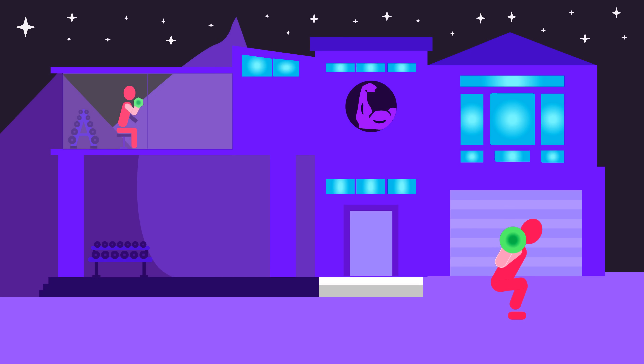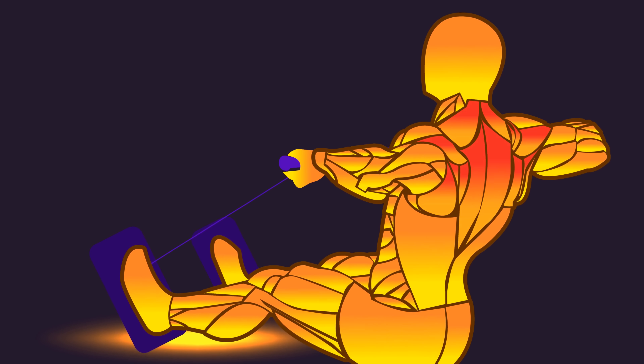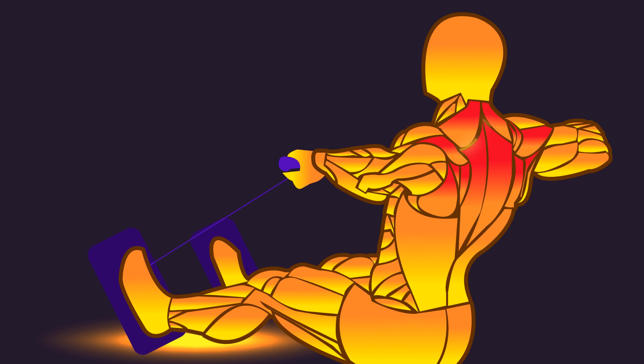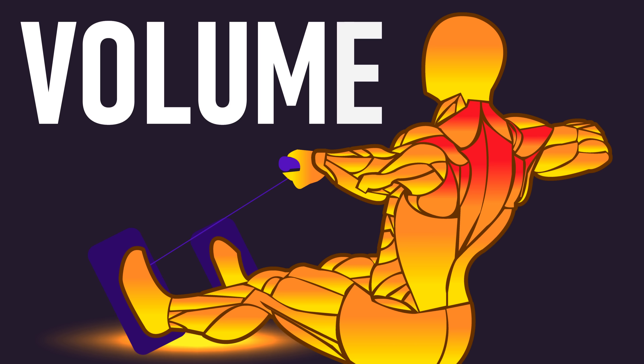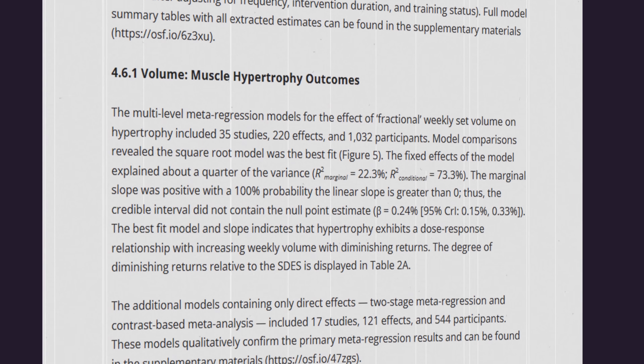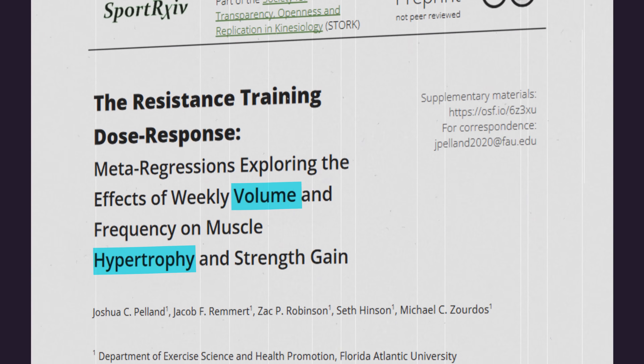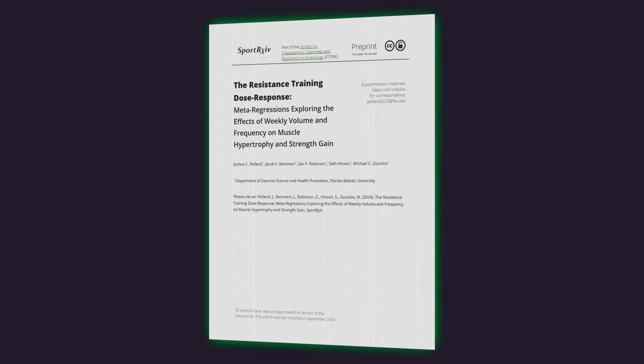Welcome to the House of Hypertrophy. What would you say is the most important training variable for maximizing muscle growth? There's a case to be made that volume is up there. We have a brand new meta-analysis including 35 studies with over 1,000 subjects that has examined the relationship between volume and muscle hypertrophy. It's our best look at it to date.